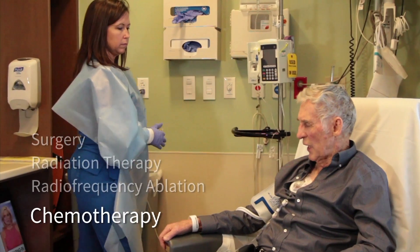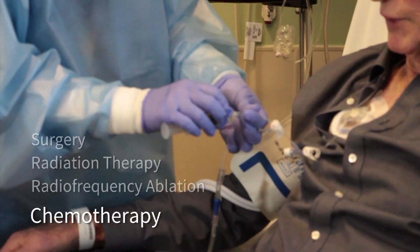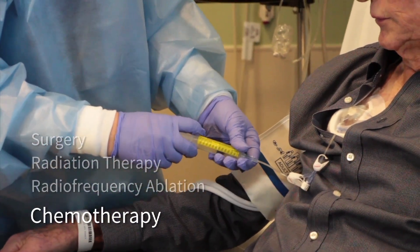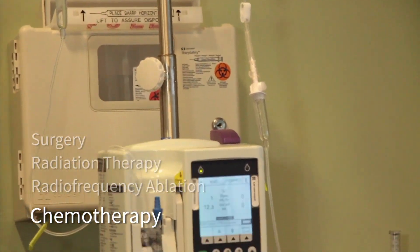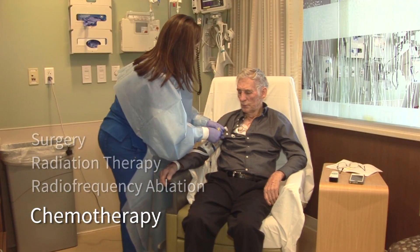Chemotherapy uses drugs to stop the growth of or destroy cancer cells. The drugs may be put right into the bloodstream or taken as pills, and they travel to reach cancer cells almost anywhere in the body. Chemotherapy may be used before surgery, after surgery, along with radiation therapy, or as the main treatment.